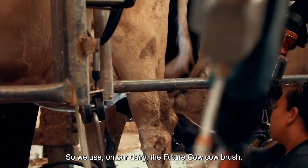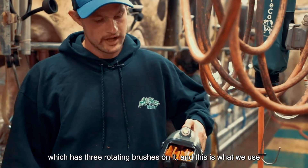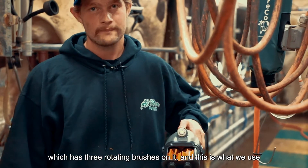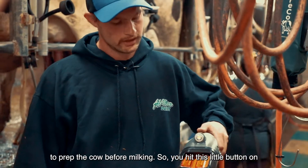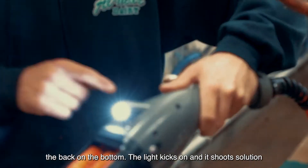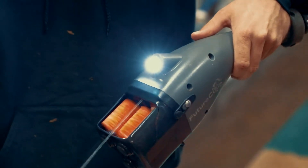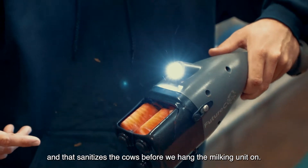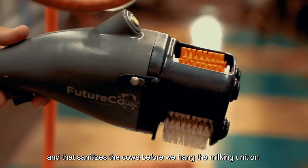So we use on our dairy the Future Cow cow brush, which has three rotating brushes on it, and this is what we use to prep the cow before milking. You hit this little button on the back on the bottom, the light kicks on and it shoots a solution, and that sanitizes the cows before we hang the milking unit on.